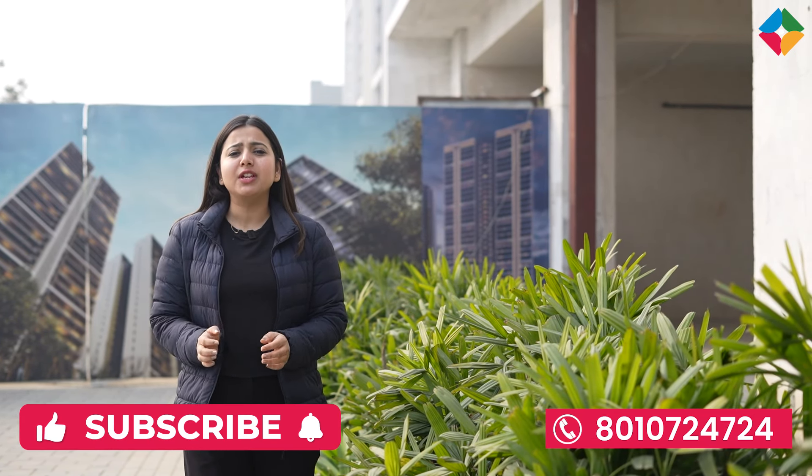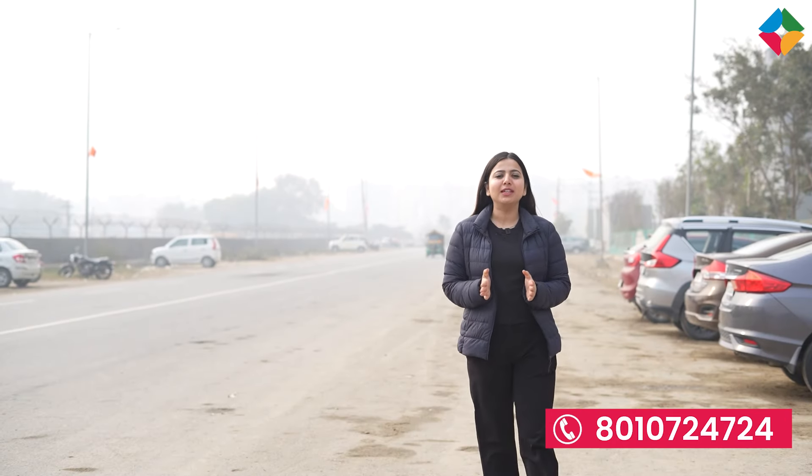Godrej Woods, as the name suggests, promised an experience of nature and the charm of woodlands. This project is a perfect blend of modern living and natural peace, offering a lifestyle that's both sophisticated and serene. As you all know, Godrej projects are quite fast moving and they get sold out in a span of a couple of days. So let's dive into some of the key features that make Godrej Woods stand out.